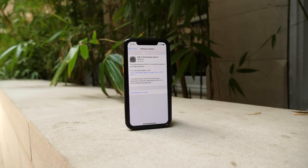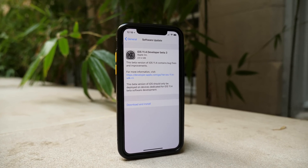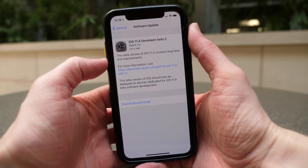Hey guys, this is Sam and today iOS 11.4 beta 3 was released to developers. If you are a public beta tester, you should be seeing this update probably tomorrow realistically, or possibly even later today, which is May 1st.